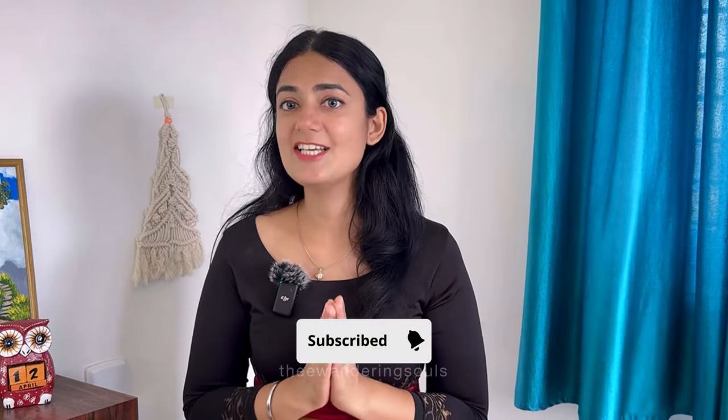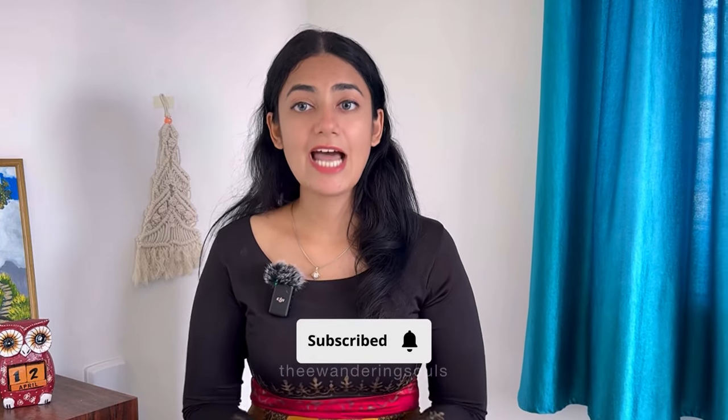Creating such videos takes a lot of time, effort and research, so please subscribe to our channel if you haven't already. Now let's jump right into the first section.